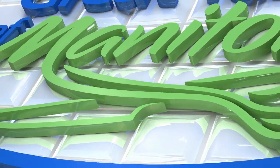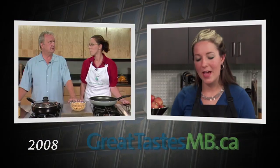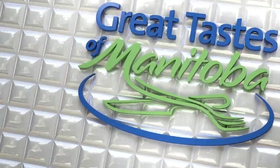Manitoba Liquor Mart presents Great Tastes of Manitoba, brought to you by GreatTastesMB.ca. Hello, welcome, thanks for joining us. This is Great Tastes of Manitoba. My name's Ace Burpee.